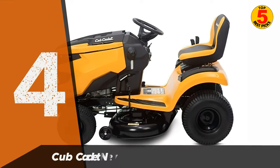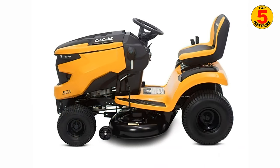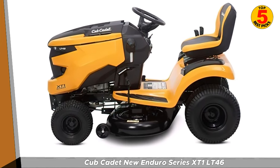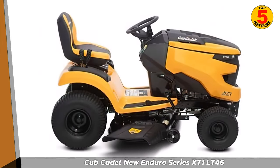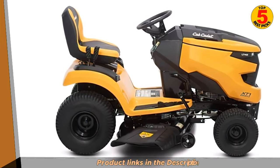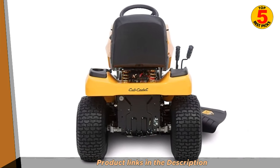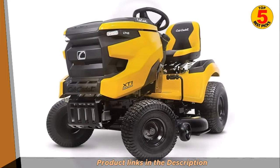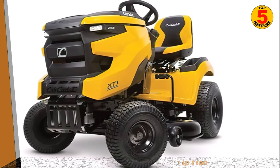Next up, we have the Cub Cadet New Enduro Series XT1 LT46. The Cub Cadet New Enduro Series XT1 LT46 is a riding lawn mower designed for residential use. It features a 46-inch cutting deck, which can be adjusted to 12 different cutting heights, making it easy to get a precise cut on your lawn. The mower is powered by a 22-horsepower Kohler engine, which provides plenty of power to get through tough grass and uneven terrain. The XT1 LT46 has a hydrostatic transmission, which means you can adjust the speed of the mower with ease without having to worry about shifting gears. It also has a comfortable high-back seat and a soft-grip steering wheel, which makes it easy to operate for extended periods of time.